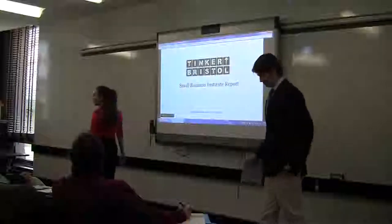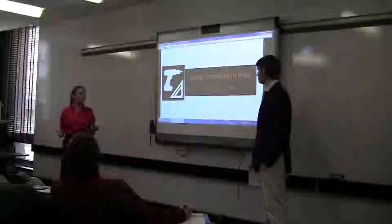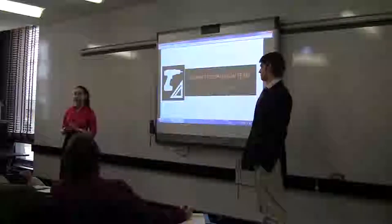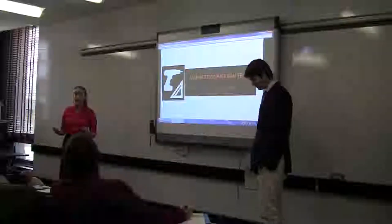Good morning everybody, welcome, thank you so much for coming to our presentation. We are the market comparison team. My name is Shoshana. I'm James. Basically we were tasked with doing an analysis of all the competitors that exist in the market today for all makerspaces and for incubators.